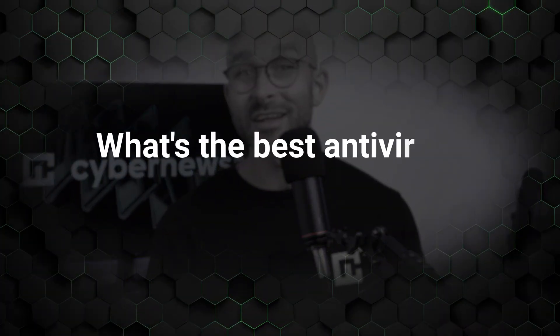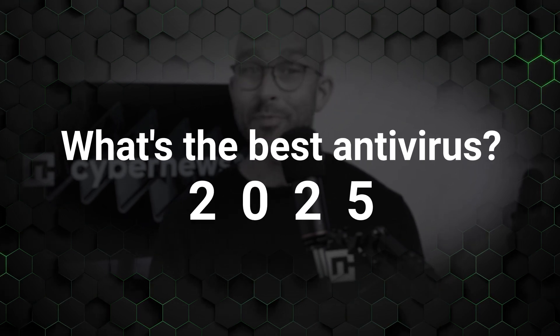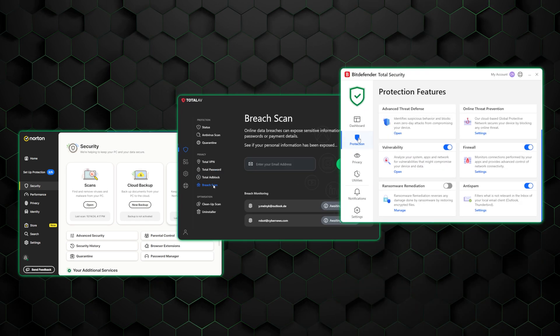When it comes to device protection, every year people have the same question, and this year is no different. The question is, what's the best antivirus 2025? Today, I'm diving into the top three antivirus providers on the market: Norton, TotalAV, and Bitdefender.